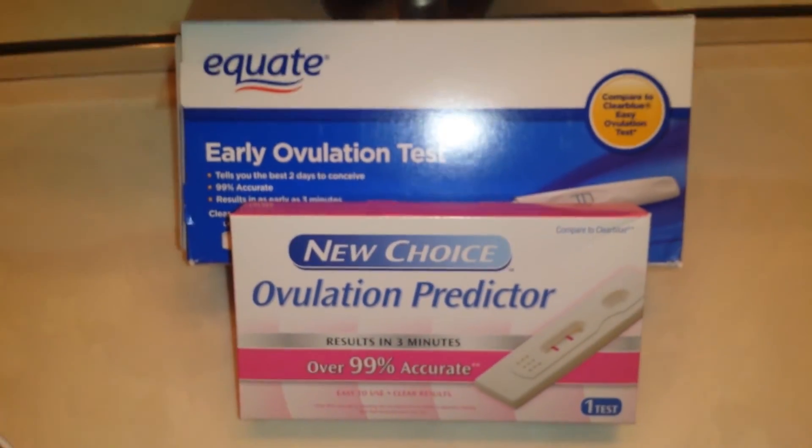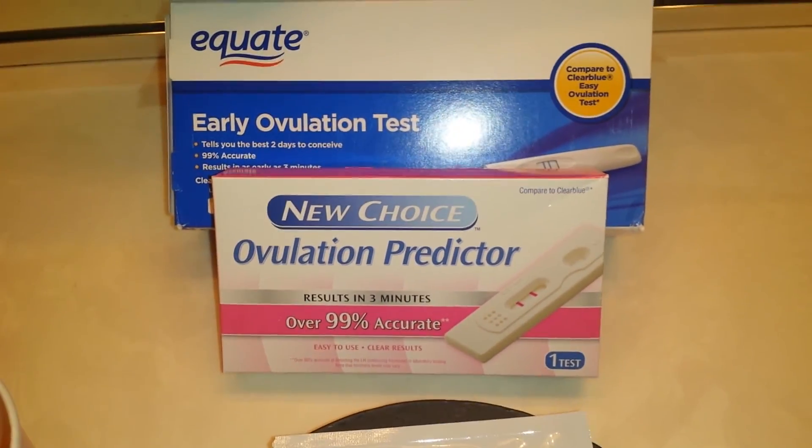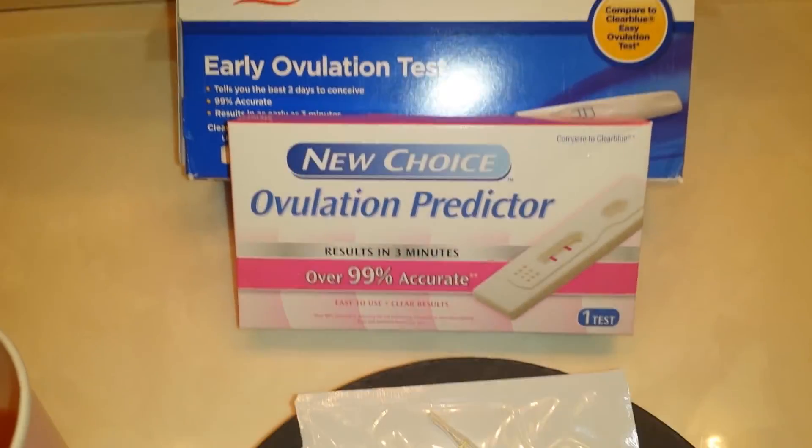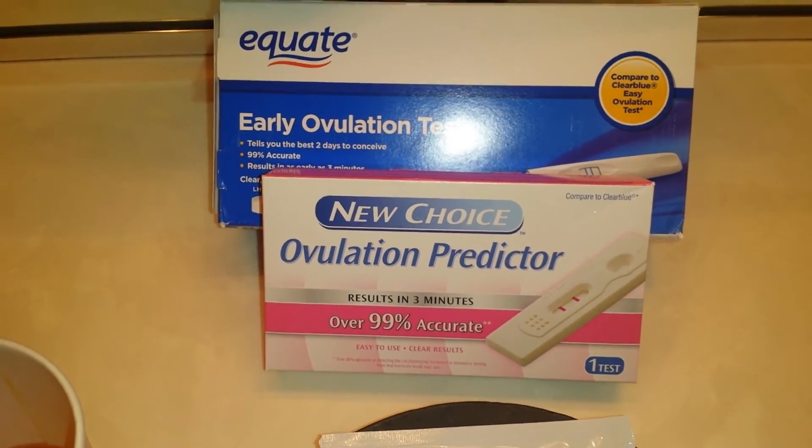The Equate brand from consumer studies suggests it's 100 MIU, and the New Choice Dollar Tree brand — you can go on the website and you'll see that's 25 MIU. Blazing positives!